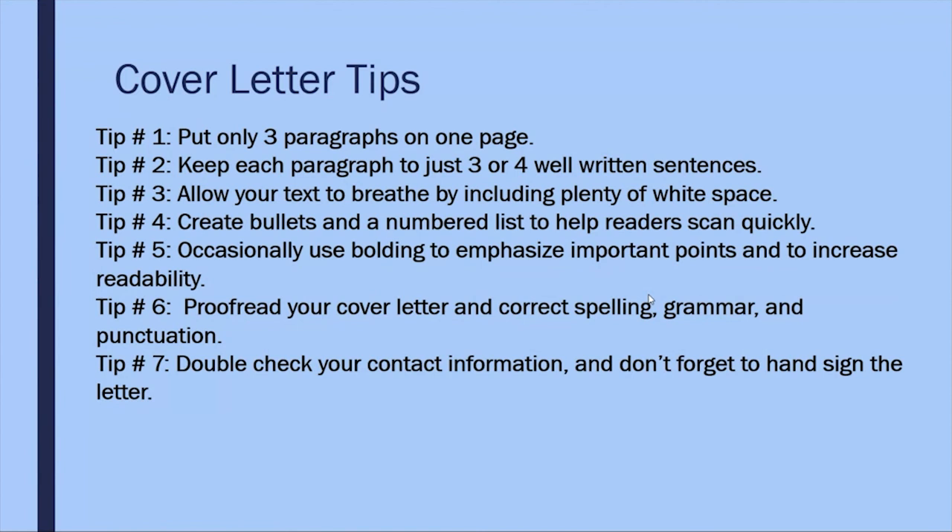Tip six: proofread your cover letter and correct spelling, grammar, and punctuation. This may seem obvious, but if it's not handled it can ruin any chance you have of landing an interview. Tip seven: double check your contact information and don't forget to hand-sign the letter.